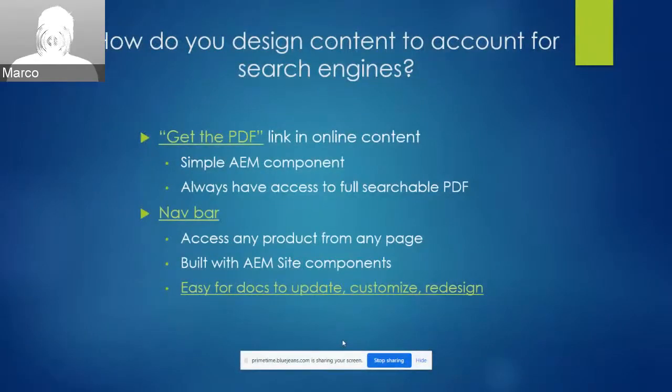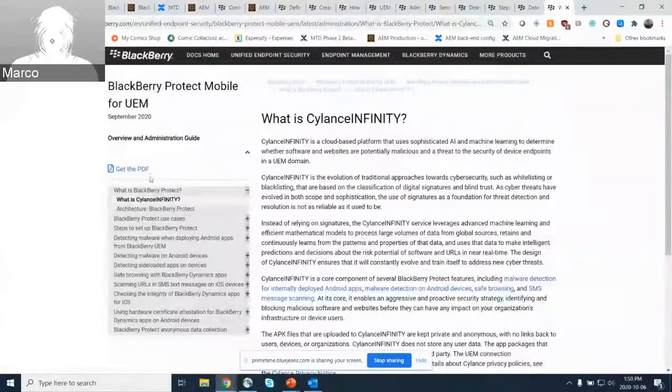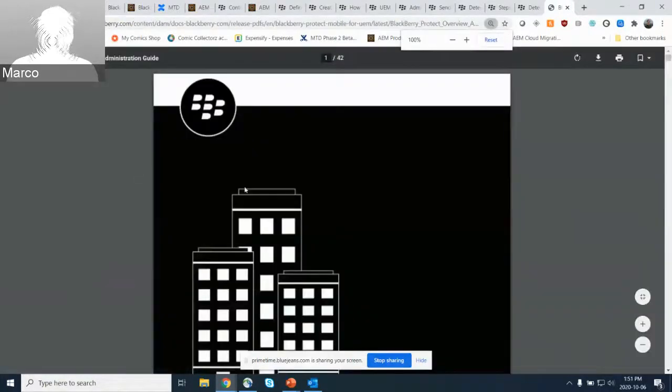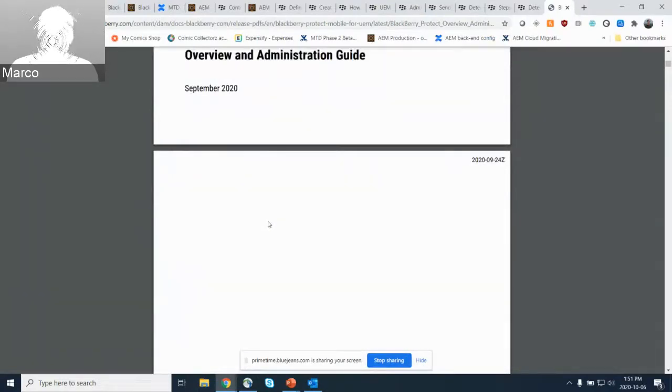Another modification to the HTML output is the 'Get the PDF' link we add to our online content. We worked with our web developer to add a simple AEM component to our HTML output, which we configure and point to the PDF version of a doc. From any topic in our HTML content, regardless of where you click throughout the deliverable, you will always see this 'Get the PDF' link, which a customer can click to access the fully searchable PDF — a format that many customers still prefer to use and navigate through.